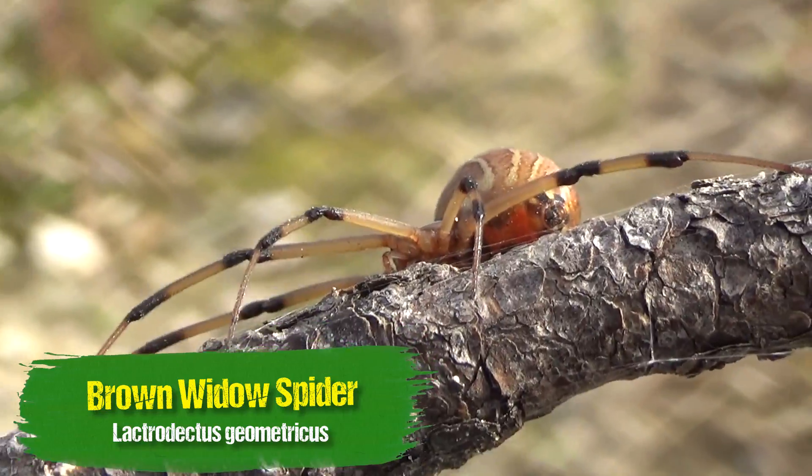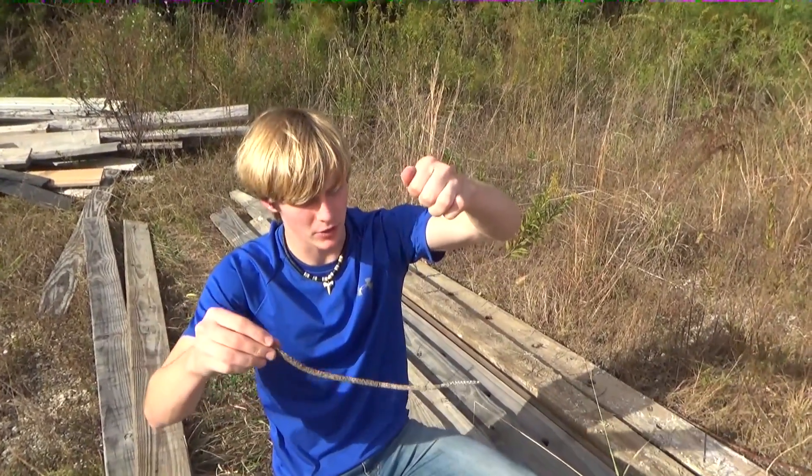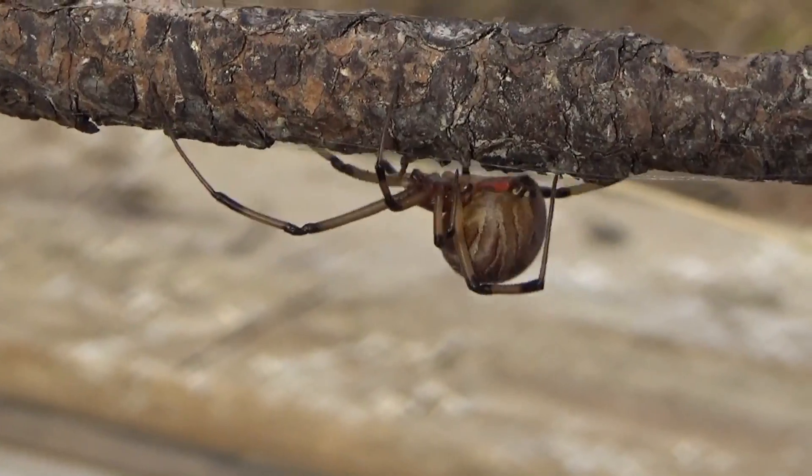Now this species is invasive here in North America — they're not originally from here like the black widow species. Look at that, just trying to get away from me. Get back on your stick. It does not like being in the sunlight whatsoever.